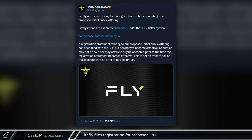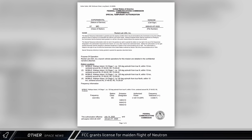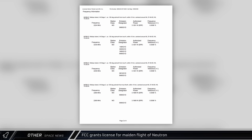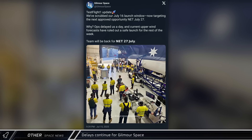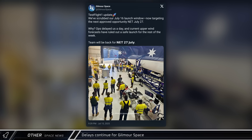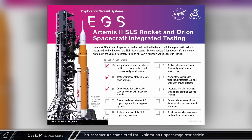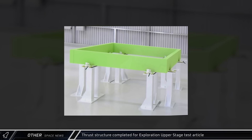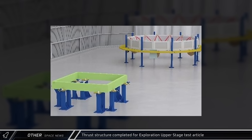In other space news, Firefly Aerospace announced on Friday that they have registered paperwork for a proposed initial public offering. On Monday, the Federal Communications Commission granted Rocket Lab a license for the upcoming inaugural launch on their Neutron rocket — this is not a launch license, and it's just one of the many pieces needed before that launch, with the mission currently expected sometime this year. Gilmore Space has again announced a delay to the maiden flight of their Ares rocket, following a one-day delay and continued unfavorable weather conditions; Australia's first orbital rocket is now slated for launch no earlier than July 27th. Boeing has moved one step closer on their Artemis IV preparation checklist with the completion of the thrust structure for the exploration upper stage structural test article, the first completed piece of the test article that will be used to verify the design meets NASA's requirements.